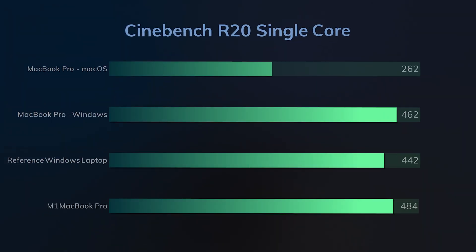Cinebench R20 single core was an interesting one. I ran this benchmark more than 10 times on macOS, but in every situation I couldn't get more than 262 points. This is extremely low for an i7-9750H — this might be a computer-specific issue. We managed to get 462 points on Windows, which is around 5% better than our similarly specced Windows laptop.